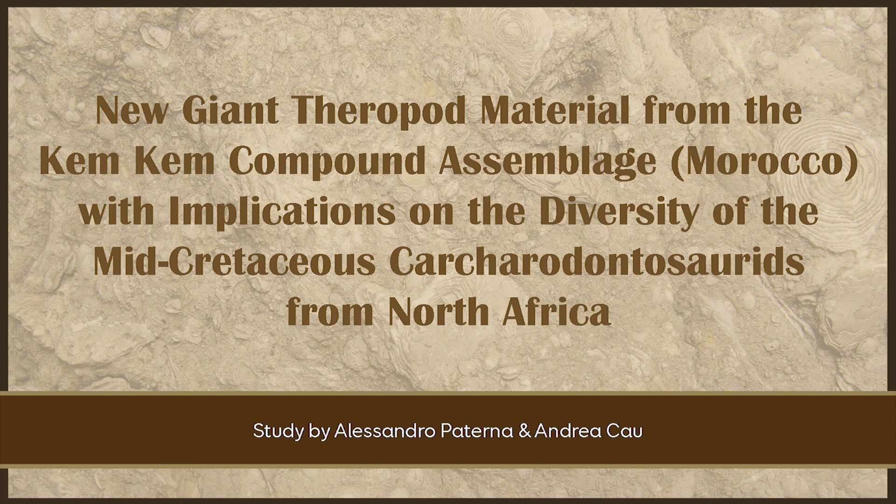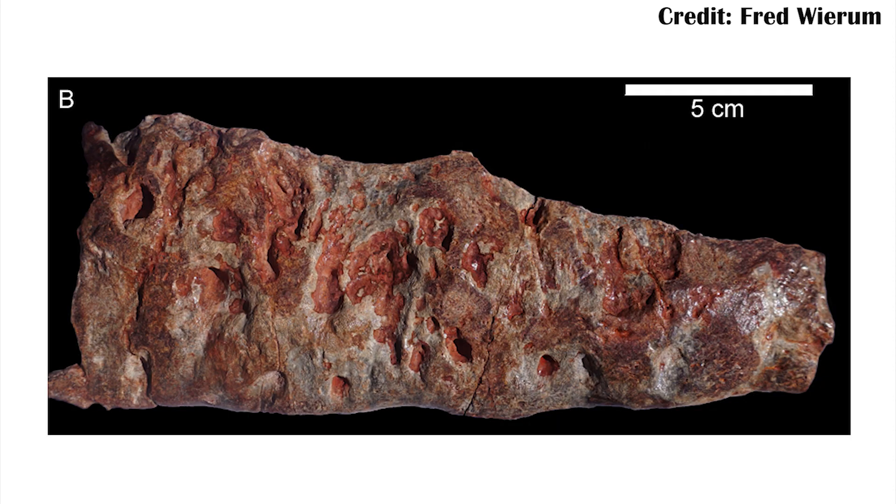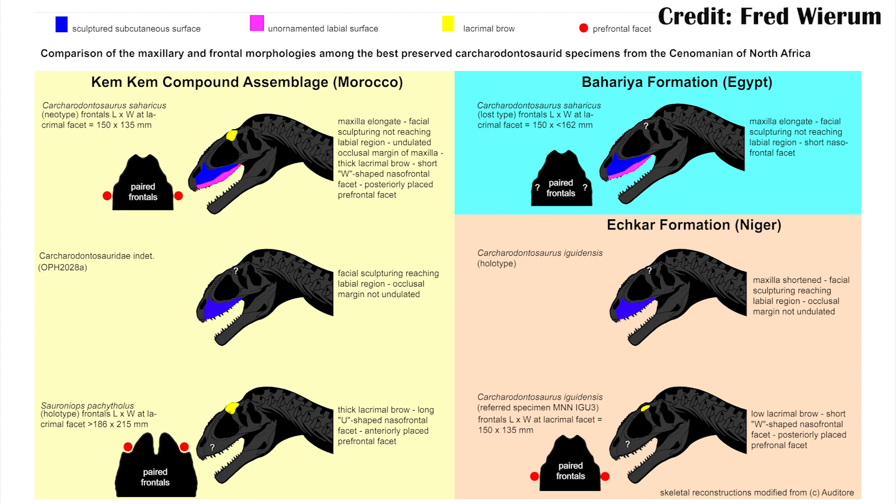There was also a new look at some theropod material coming out of the Kemkem group of Morocco. The Kemkem group is most famous for having things like Spinosaurus, but there are other theropods found in it as well, most notably Carcharodontosaurus — a very large theropod dinosaur that would have been a mega predator. There's been some fragmentary pieces of something related to Carcharodontosaurus thought to potentially be an entirely new genus or just more pieces of Carcharodontosaurus. With this new material, they're actually able to say there are two distinct carcharodontosaurids in the Kemkem group.